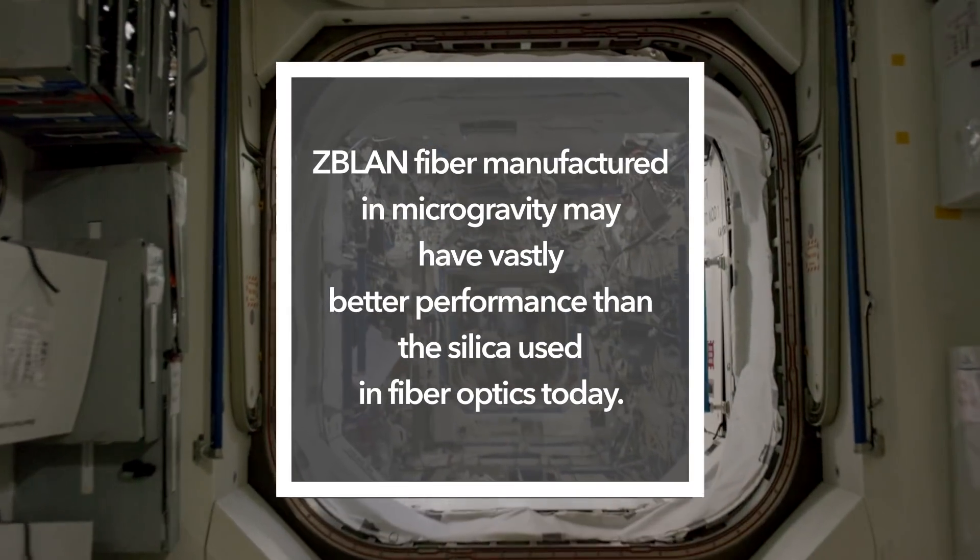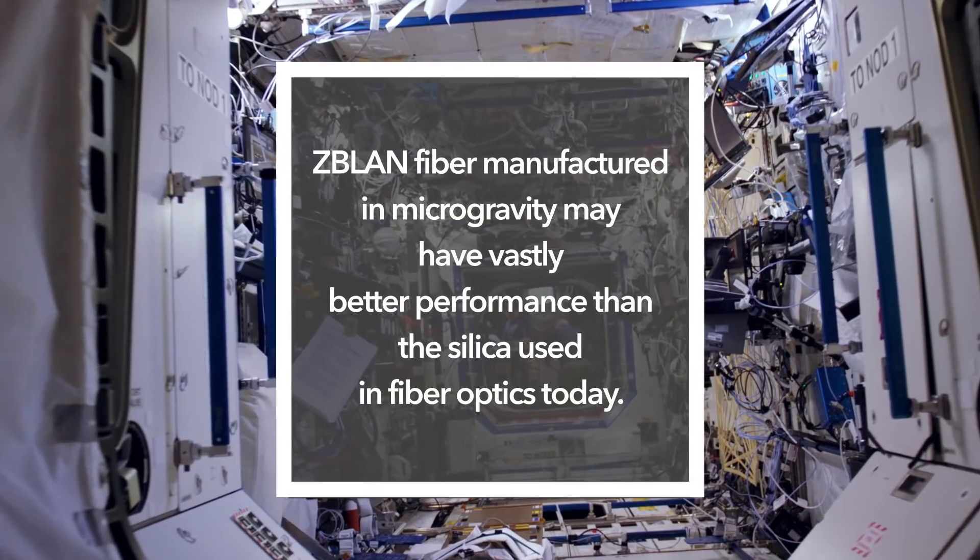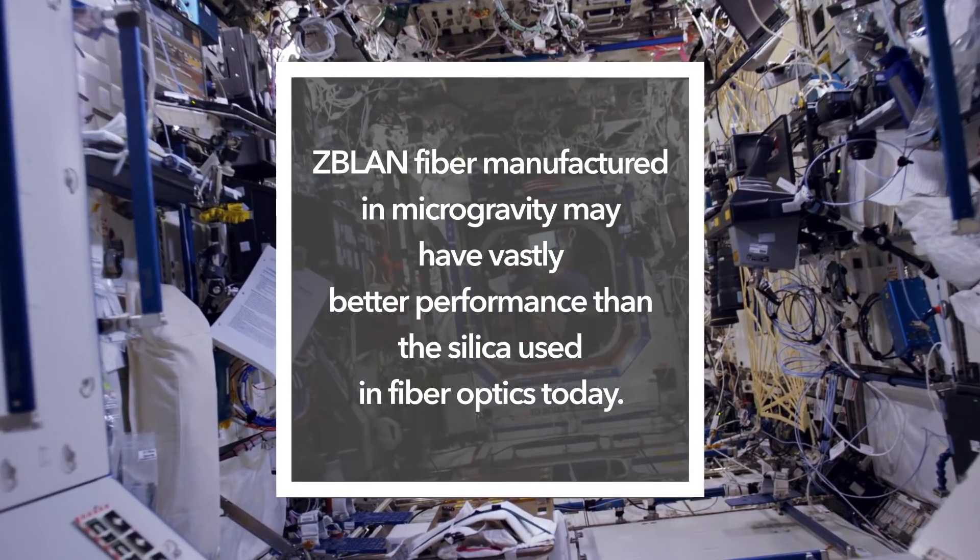If you make ZBLAN glass fiber in microgravity, it is somewhere on the order of ten to a hundred times lower attenuation than today's traditional silica fiber.